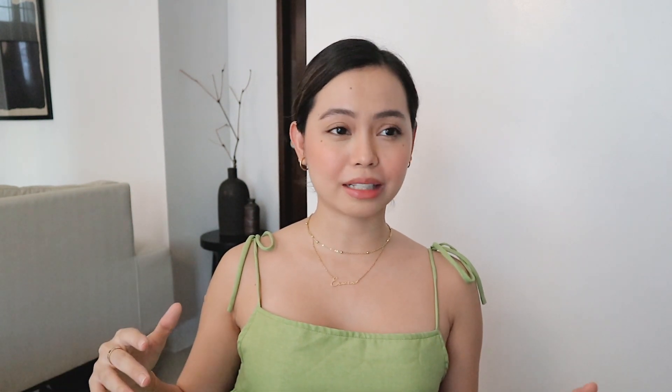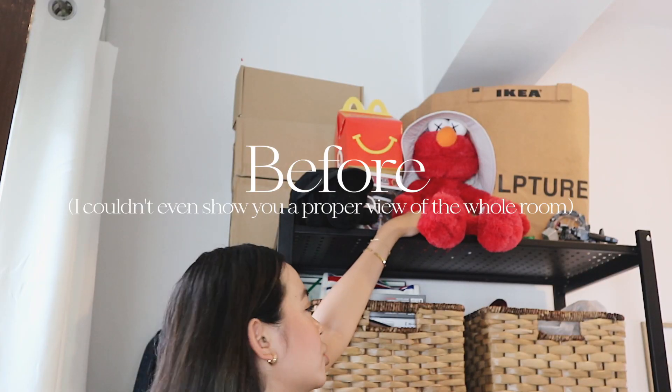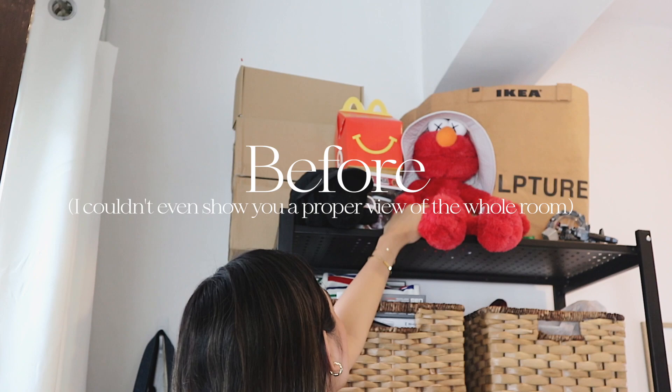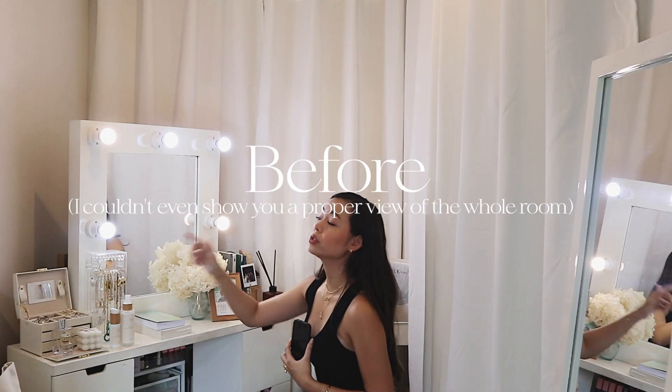I'm so excited to get this video started, so I'm not gonna make you wait. Let's hit it. If you guys watched our home tour video, then you would know that our second bedroom — aka Adrian's closet, my vanity, our storage, my hosting space — was the room that I did not plan at all. I've actually been super frustrated because this is probably the second most used room in this house, and yet it's also the least functional.